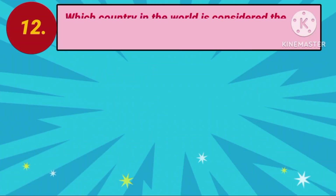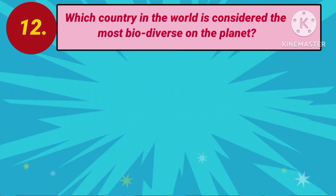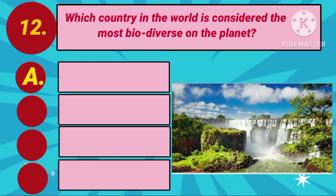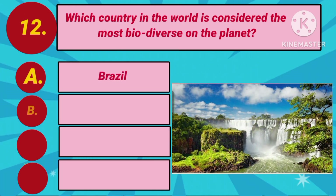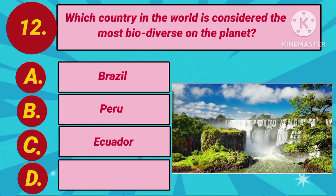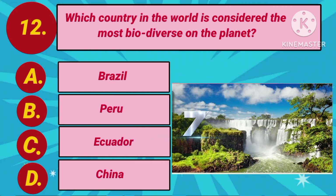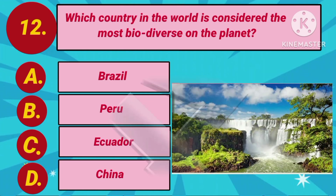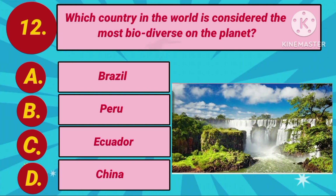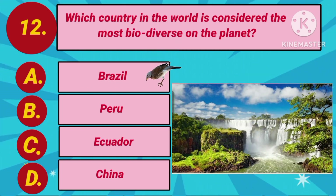Question number 12. Which country in the world is considered the most biodiverse on the planet? Option A: Brazil. Option B: Peru. Option C: Ecuador. Option D: China. Your countdown starts. The answer is Option A: Brazil.